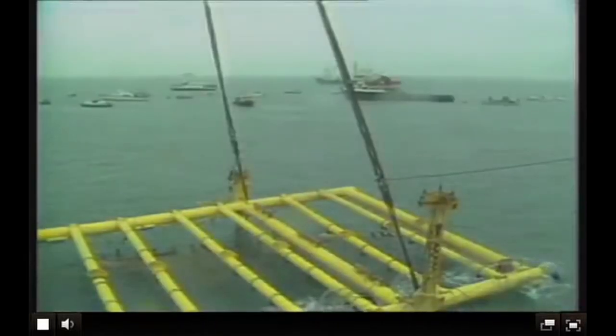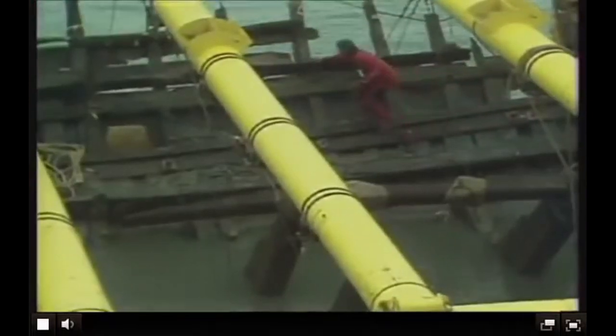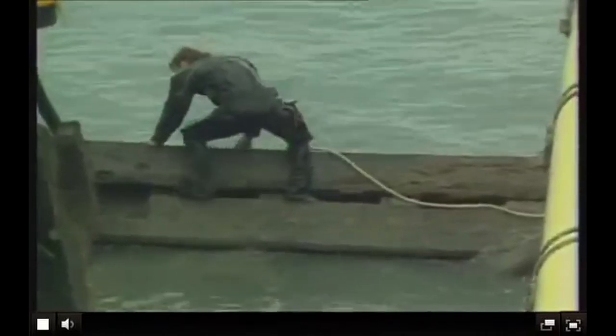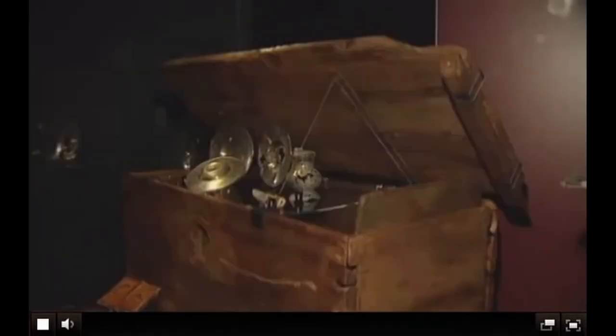First located in 1971, the wreck was finally raised 11 years later in a brilliant feat of marine archaeology. After more than four centuries submerged in the depths of the Solent Waterway near the Isle of Wight, the Mary Rose was returned to Portsmouth, England, almost precisely to the spot where she was first constructed 500 years earlier.